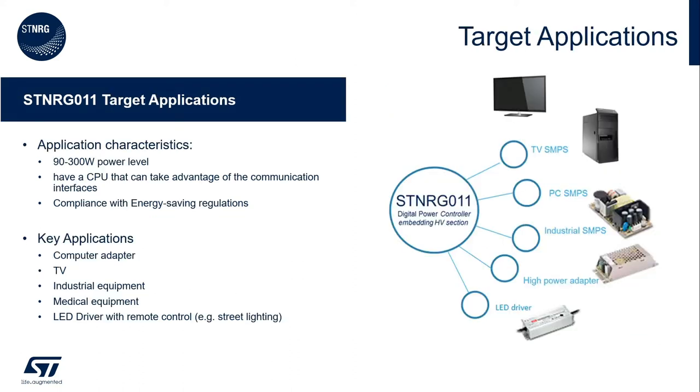Let's now take a look at the typical characteristics of target applications for STENERGY011. The typical power levels are from 90W to 300W. Usually there is a main CPU that will communicate with STENERGY011 via I2C or UART, and there are requirements for meeting stringent energy saving regulations. Based on those characteristics, the typical applications are power adapters for computers and TVs, industrial and medical equipment, and LED drivers that require connectivity for remote monitoring and control.